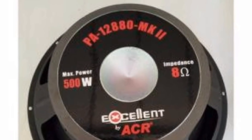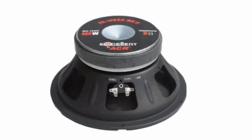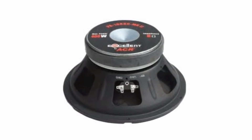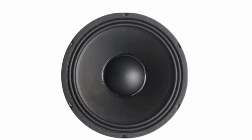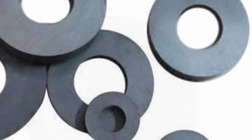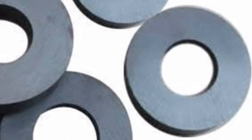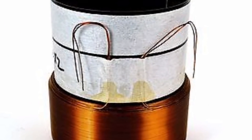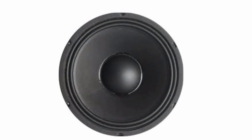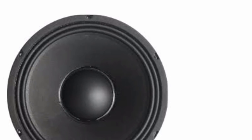Yang pertama dari ACR XLN12880MK, diameter 12 inci, independensi 8 ohm, maksimum power 500 watt, lebar daerah frekuensi 44 Hz sampai 5,3 kHz. Diameter efektif cone 268 mm, medan magnet 1,24 T, berat magnet lebih kurang 1,7 kg, dengan diameter voice coil 60,55 mm dengan material kapton. Untuk harga kisaran dari jenis speaker tersebut di antara 600 hingga 750 ribuan.